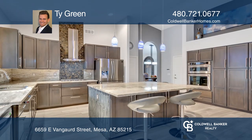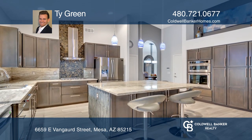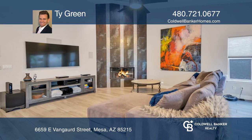It has three bedrooms and two bathrooms. Working from home, the den is the most ideal spot for that.